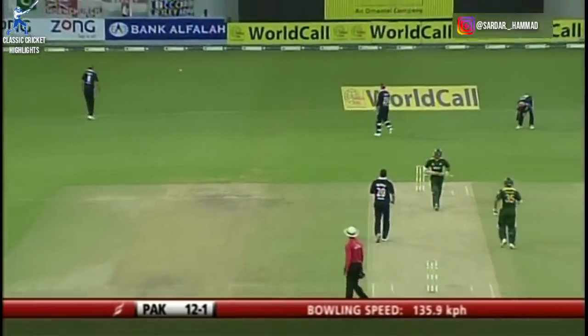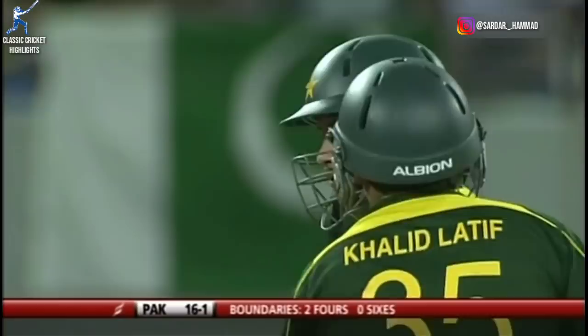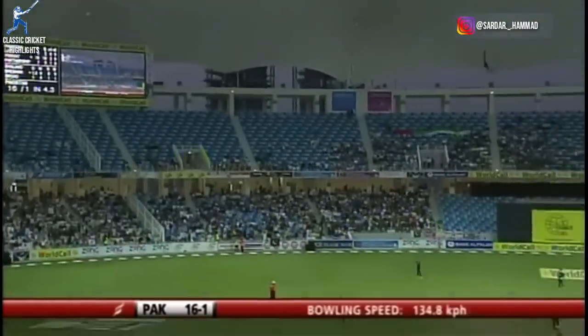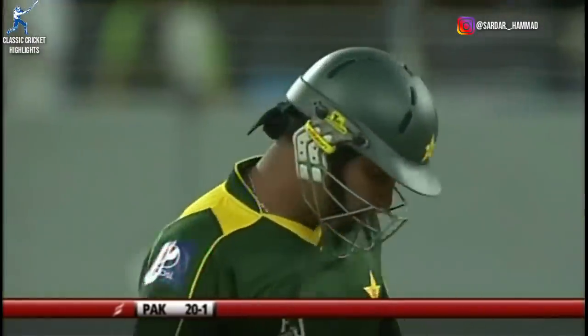Flicked away fine, no fine leg and it'll be four — the second boundary of the innings. Flicked away over backward square, going to be four more, couple of bounces and into the boundary, beating Denley out there.